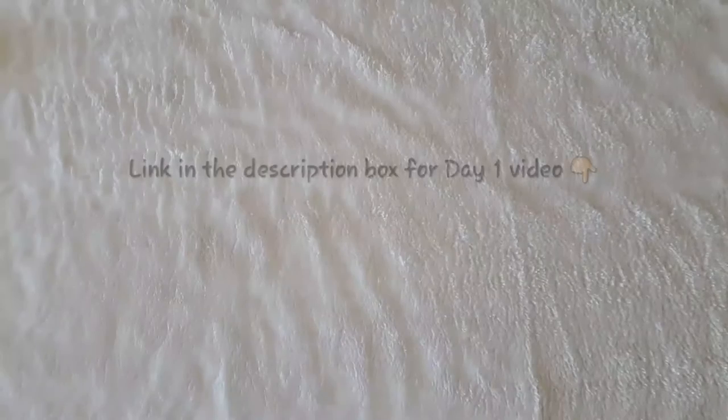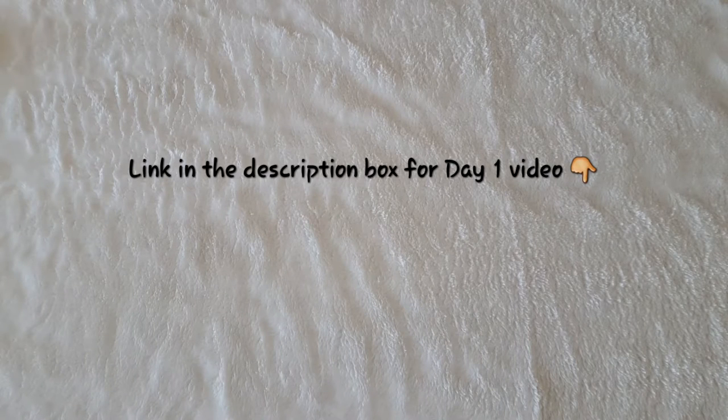Hey guys, I just came home from Generation Beauty — this is day two. I'm going to show you guys what I got today. If you guys want to know what I got yesterday, I'll link the video down below.